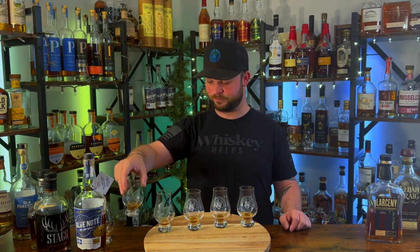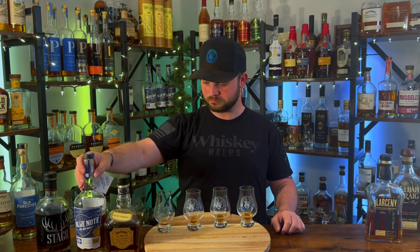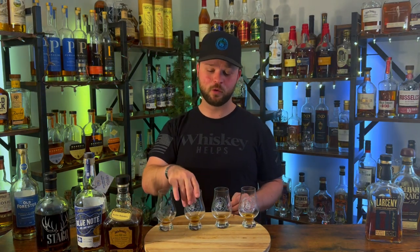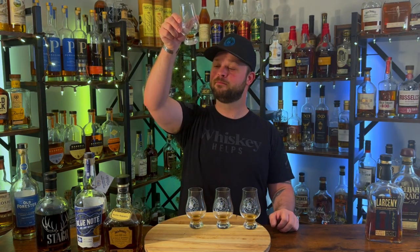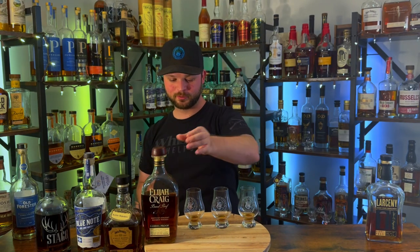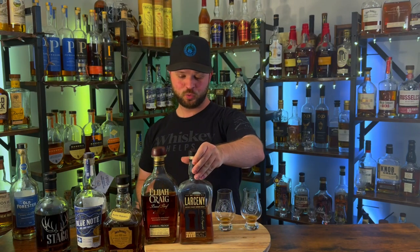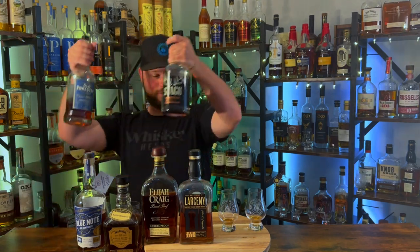Fifth place goes to bottle number five — the Jack Daniels Single Barrel Barrel Strength. We're into our top four, our winners brackets. In fourth place we have bottle number two — Elijah Craig Barrel Proof A123. Now we're into our top three. In third place goes to number one — Larceny C922. Now we have our final two bottles, and I've said many times on this channel that the Old Forester Single Barrel Barrel Strength from Adelphia's is my favorite bottle of bourbon on the shelf, and I think it's better than the Stagg Jr. Batch 15.